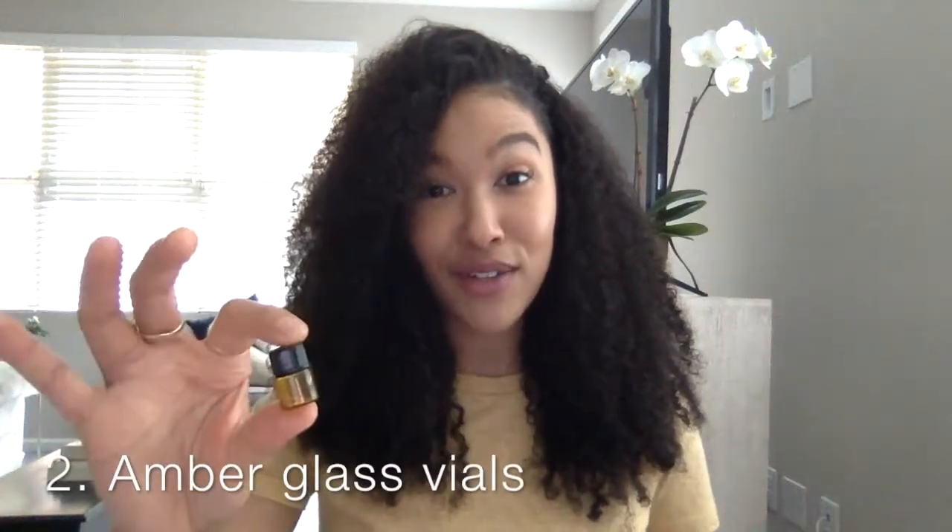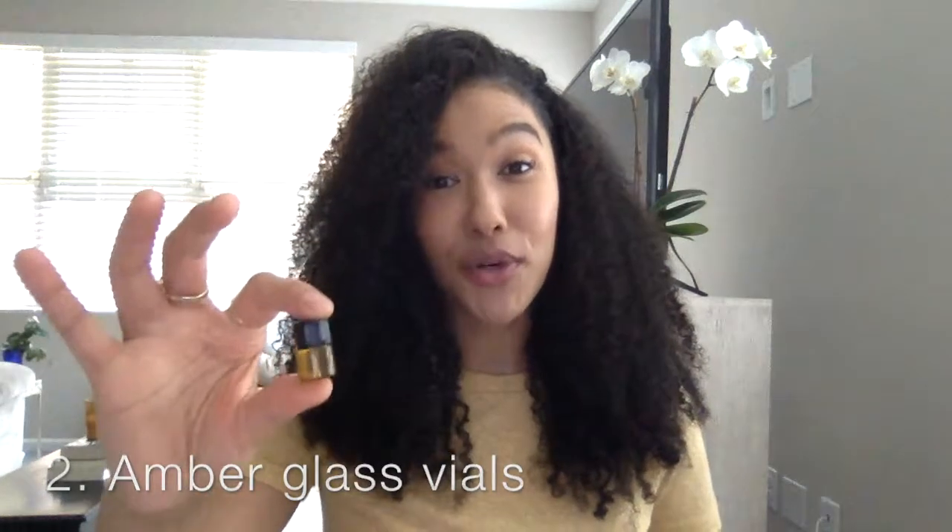The second thing are these cute amber glass vials. If you're a lover of essential oils like I am, you'll find these very convenient. I keep a couple in my car, some in my purse — well, my diaper bag. I know you mommies understand — you can keep a couple in there, and who doesn't love cute things? They're really easy to use; you can see the little top on those.